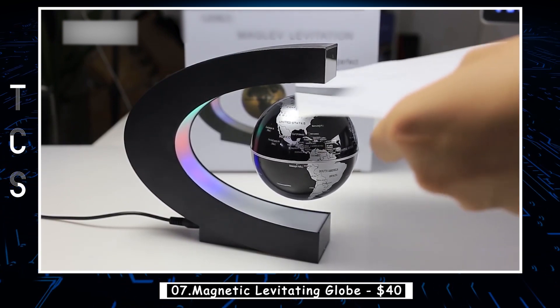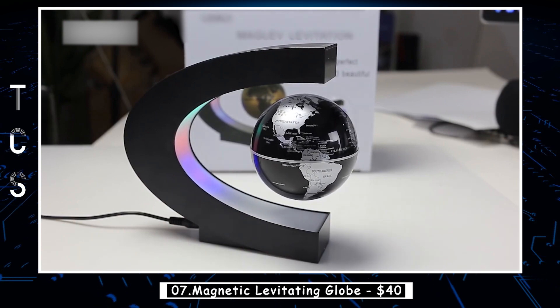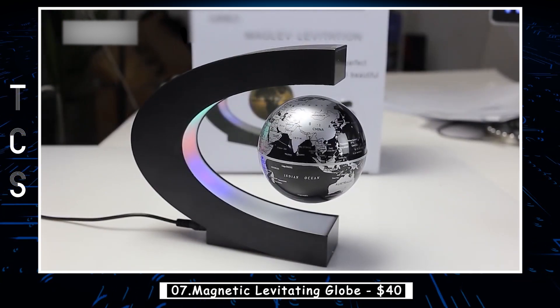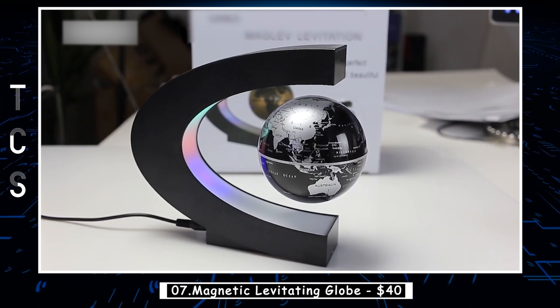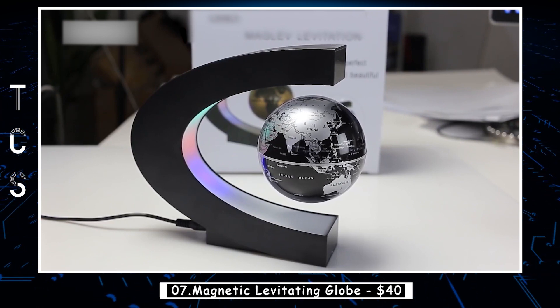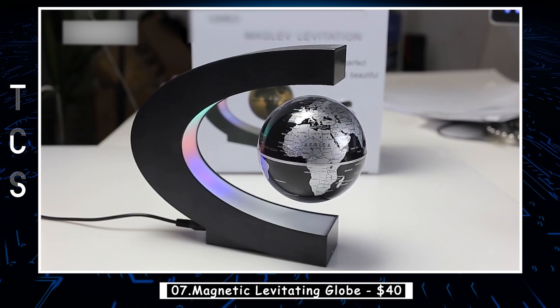Operating on an electronically controlled magnetic system, the floating globe contains an electromagnet and a magnetic field sensor, which work in harmony to create the levitation effect. Once you've achieved the levitating position, simply give it a gentle spin with your finger, and watch in awe as it continues to rotate on its own, adding an extra touch of magic to your surroundings.